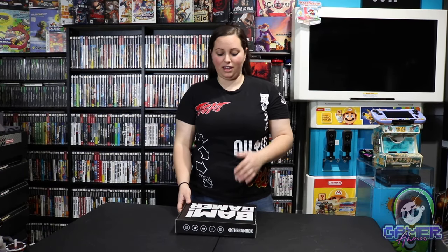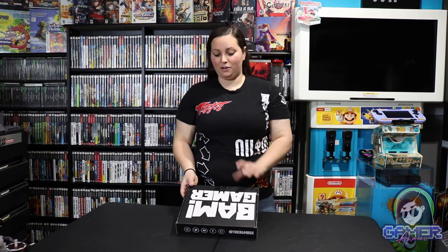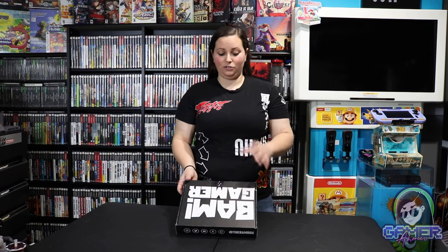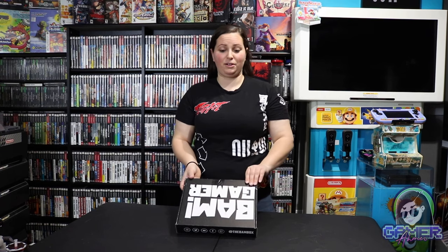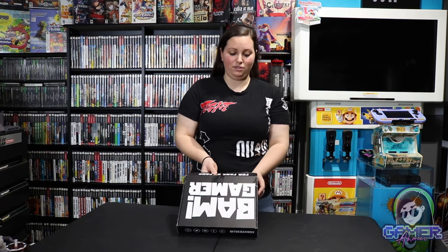I have been ordering these BAM Gamer boxes since they announced this franchise not too long ago. Each of these boxes kind of plays off the last box in particular. I really like how they have tons of various gaming items included — specialty items that you just don't see every day — and they jam-pack it with celebrity autographed items as well. So I'm really excited to see what's included in this month's box.